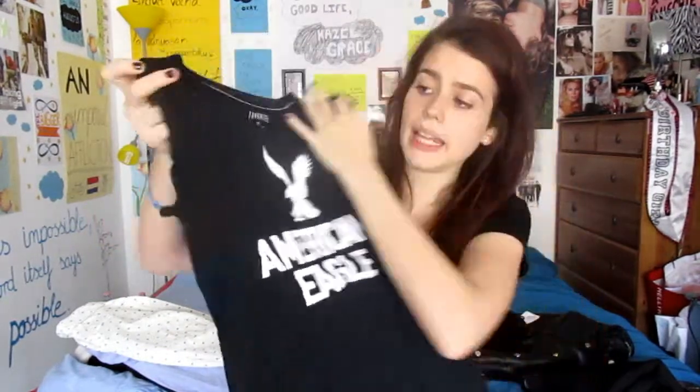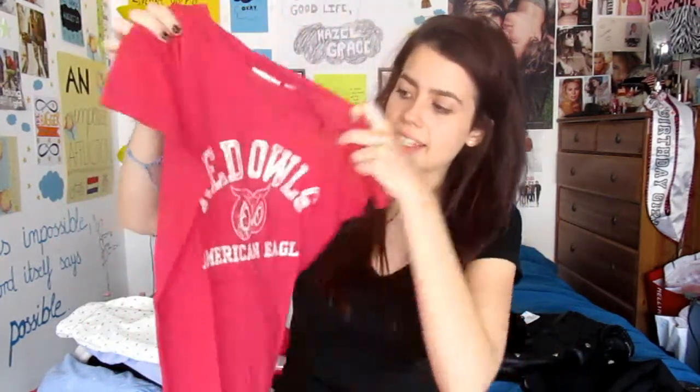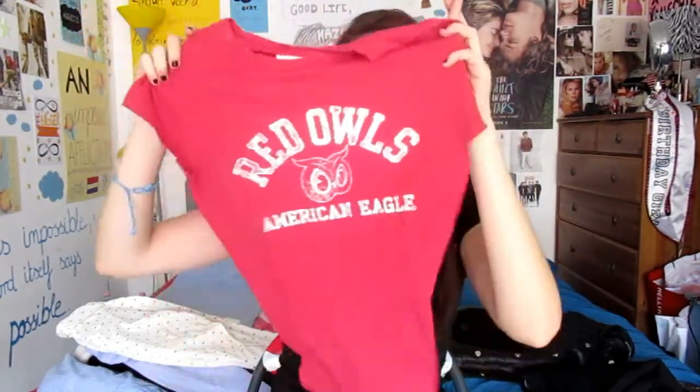Moving on to the t-shirts I'm going to be wearing. I got this back in America from American Eagle — it's a plain black t-shirt with 'American Eagle' on it. Really cool. I also got this American Eagle shirt. It's a red t-shirt and it's really cute. It's a comfy shirt for when you don't want to look fancy — you just want to be comfortable, like when you woke up 10 minutes before school starts.